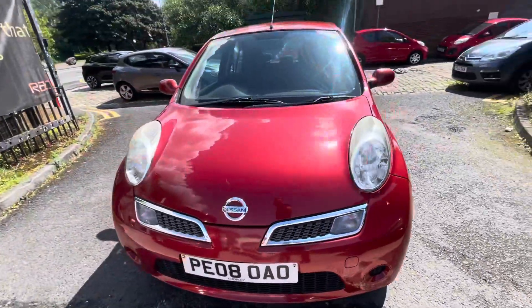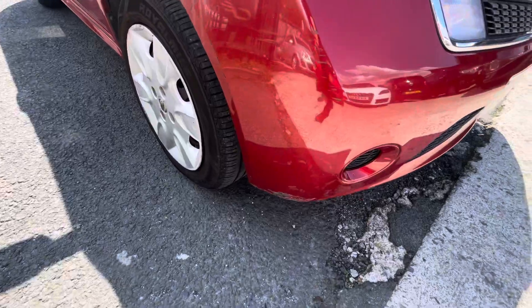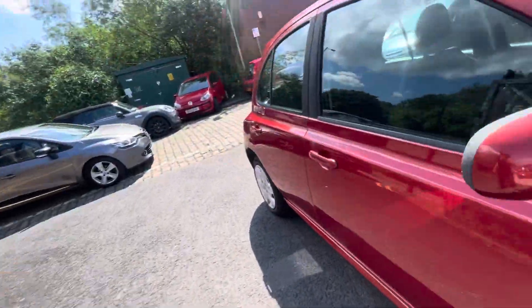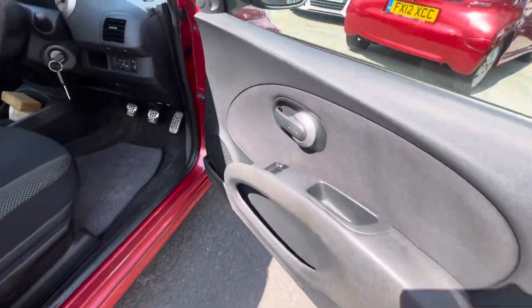A few little scuffs at the bottom of that bumper. The bonnet's in nice condition and again a few little marks there just on that bumper. The interior is nice and clean, and there are two keys with the car as well.